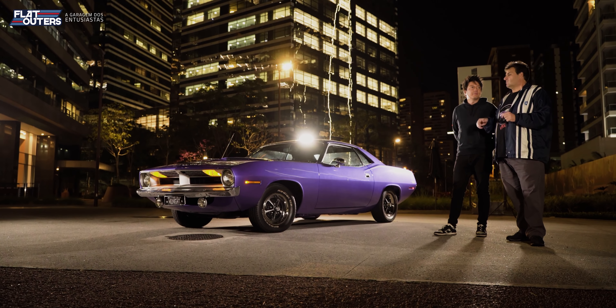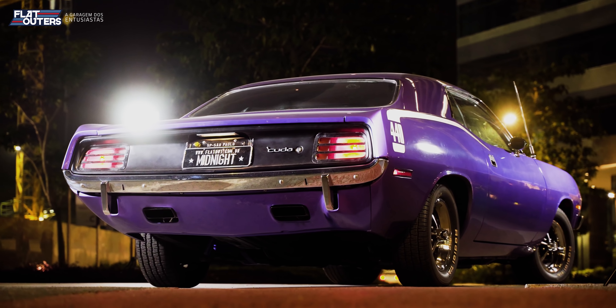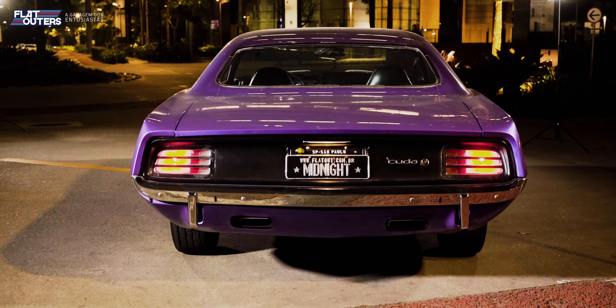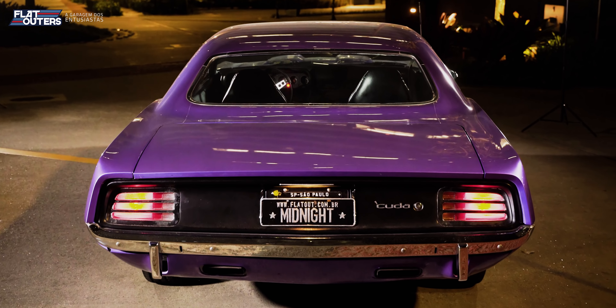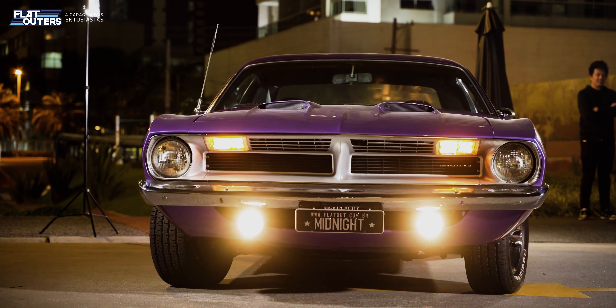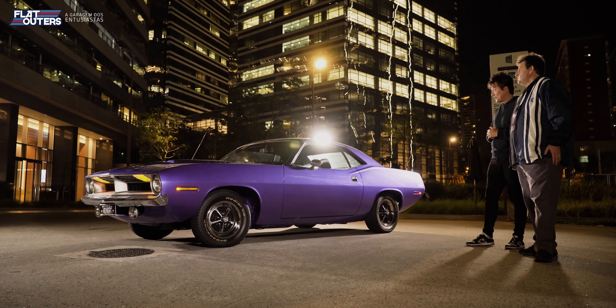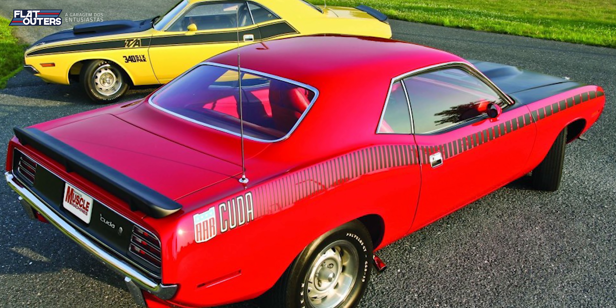Colocando isso em números: o entre-eixos desse carro aqui é 108 polegadas — 3 polegadas mais curto que o entre-eixos do Dodge Dart, que é 111 polegadas. E o carro é muito mais largo, quase tão largo quanto um B-body, quanto um Charger americano. E mais curto — especificamente o 'Cuda, mais curto que o Challenger. Muita gente não sabe essa diferença entre o Challenger e o 'Cuda.